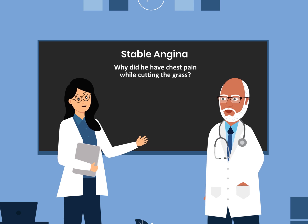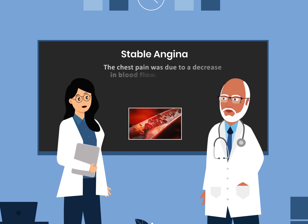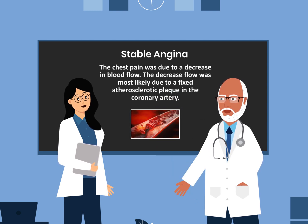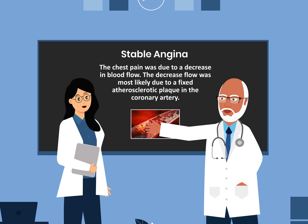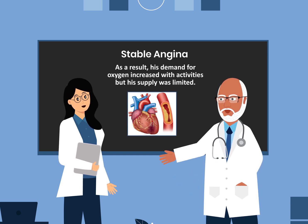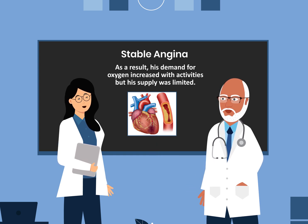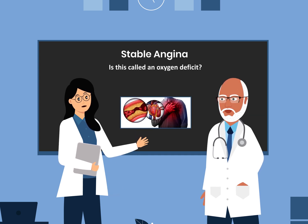Why did he have chest pain while cutting the grass? The chest pain was due to a decrease in blood flow. The decreased flow was most likely due to a fixed atherosclerotic plaque in the coronary artery. As a result, his demand for oxygen increased with activities but his supply was limited. Is this called an oxygen deficit?